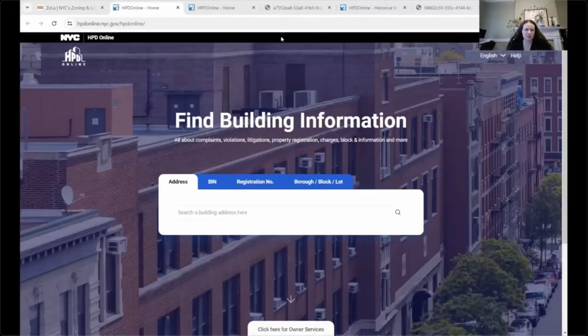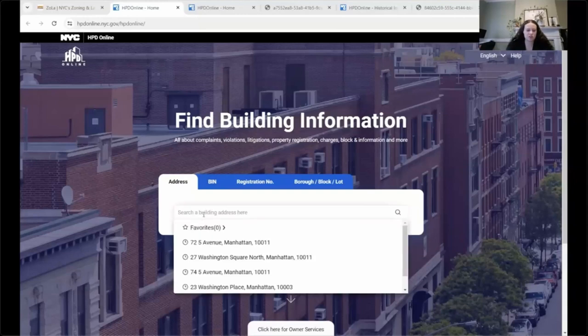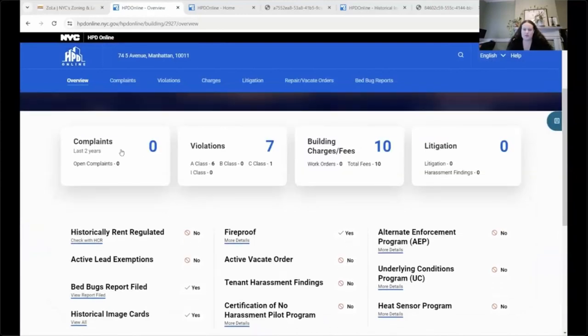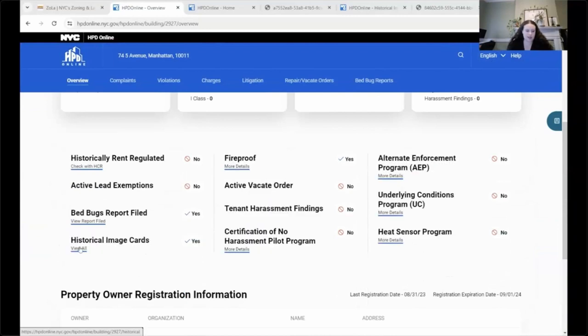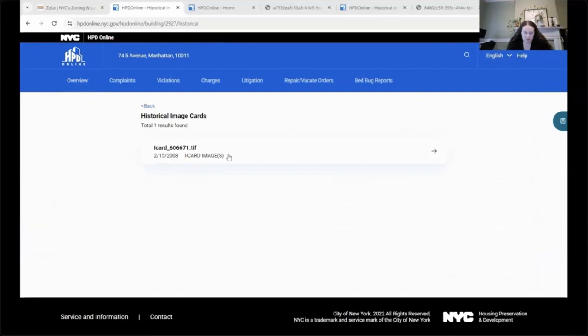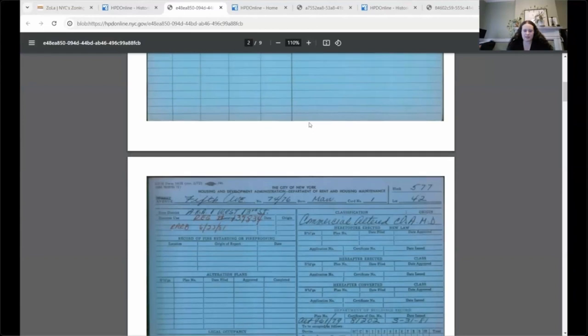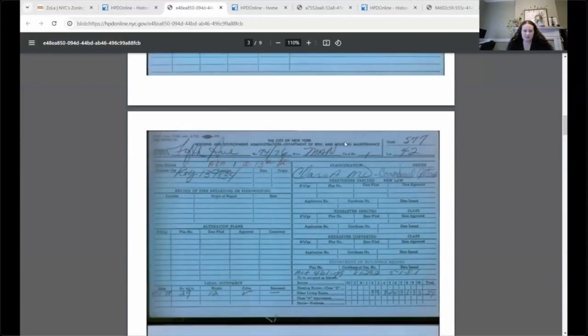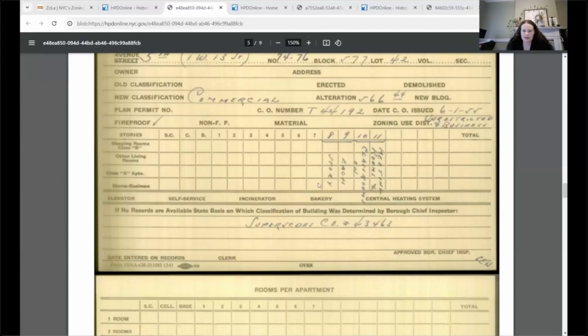You need to access iCards through the HPD online website. Unlike some other resources that automatically link to the building page, this one doesn't, so you have to search manually. Let's search 74 Fifth Avenue. When this comes up, a whole page of information appears — scroll down to the section that says 'historic image archive,' then 'storage image cards,' and click 'view all.' Click to open it; sometimes it takes a second to load. As you can see, it's a commercial building and provides different information, including different uses the building had over time.